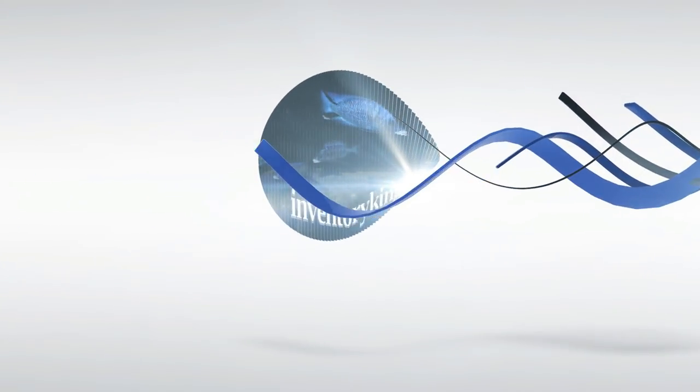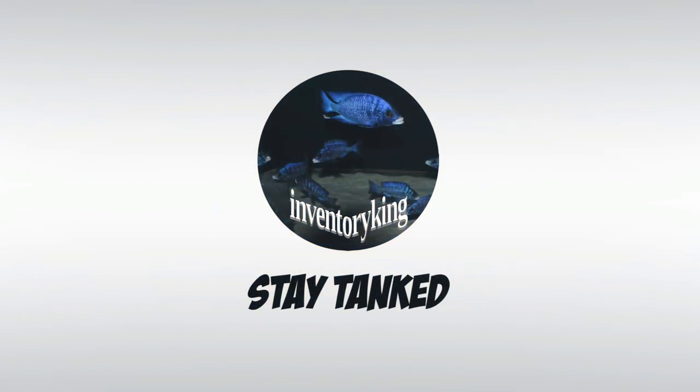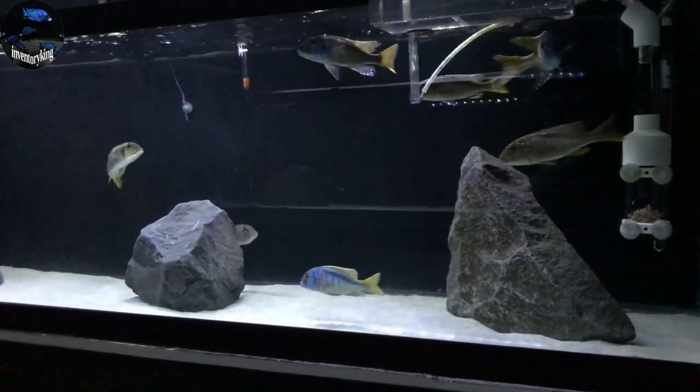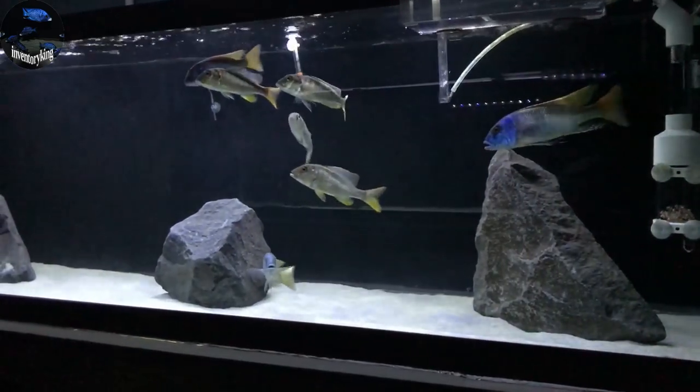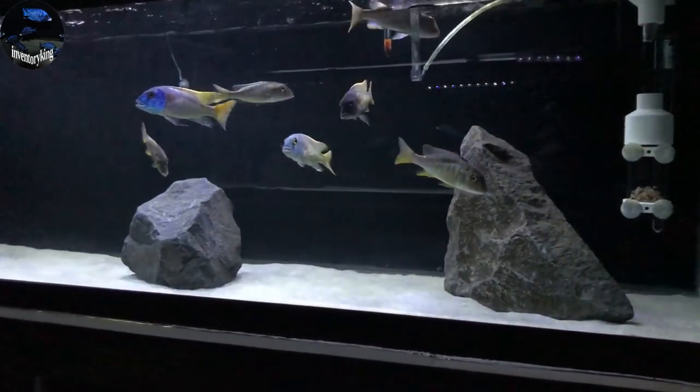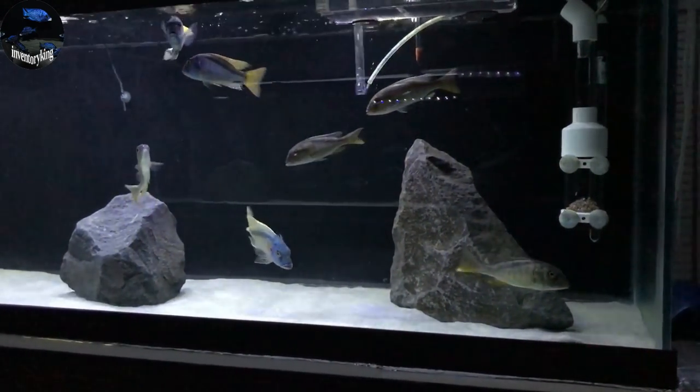I have so many fish, they're coming out of my ears. What's going on YouTube? Paul the Inventory King. As you can see by the title, I have hundreds of fish.